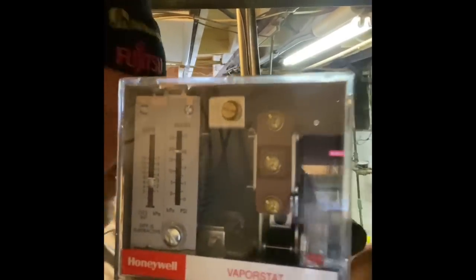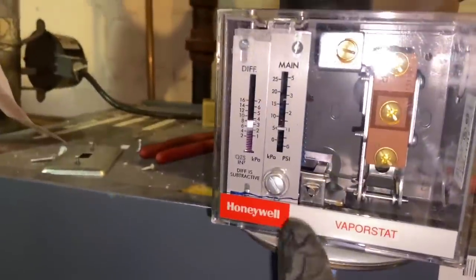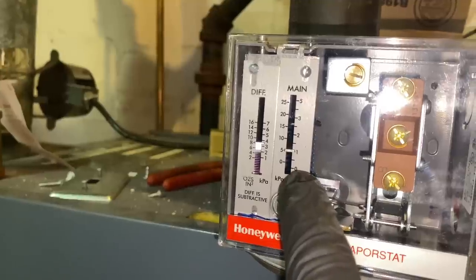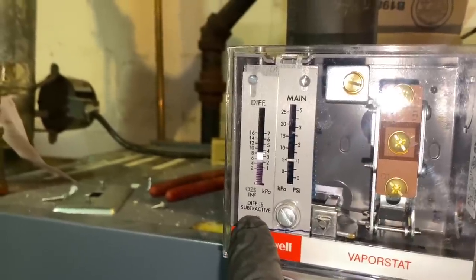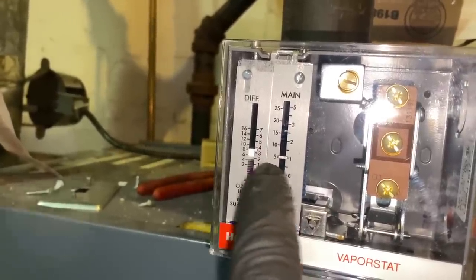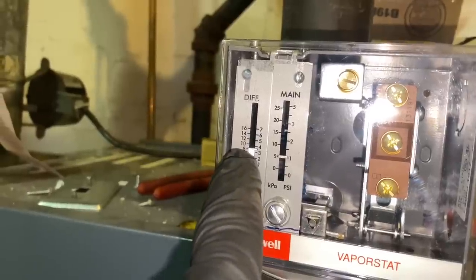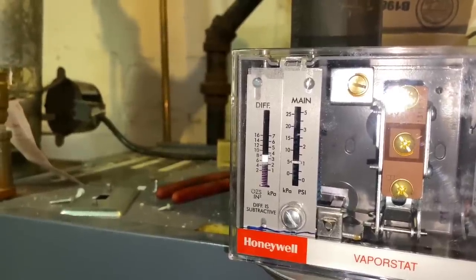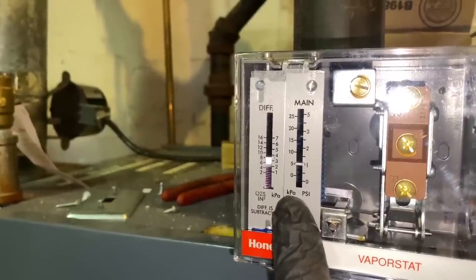Forget about using a pressure troll — we're using a vapor stat. If you want precise control of steam pressure in your residential home, get a vapor stat. Here's the vapor stat — similar to a regular pressure troll, our PSI starts at zero and goes to five, and the differential is subtractive. If we set it for one PSI, the differential reads in ounces — eight ounces. So we're at one PSI minus eight ounces, which is about half a pound of pressure. That's where Dan Holahan says to set your steam boilers — half a pound of pressure is all you need.